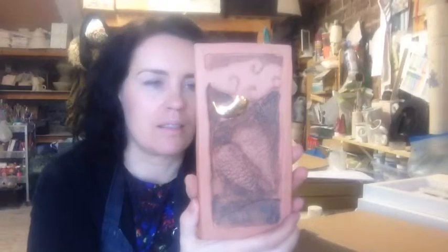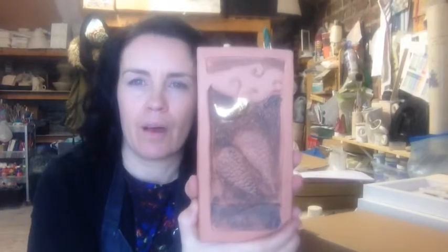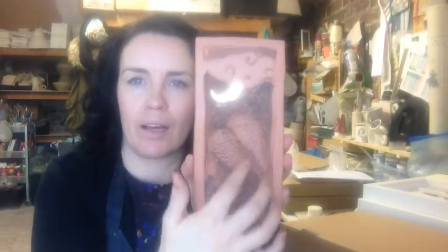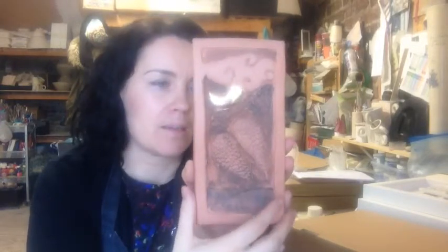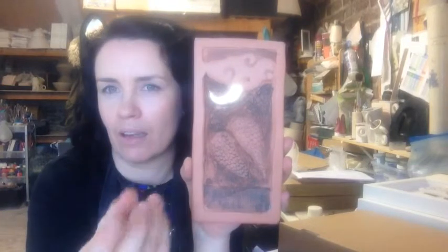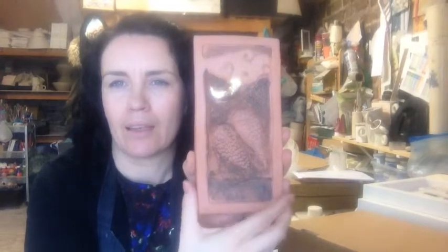This is a tile called 'Wings Unfolding in the Sky' and it's red clay with the sky, a crescent moon, and angel wings. This is something I wanted to make as a meaningful and lasting expression of sympathy when somebody has passed away.